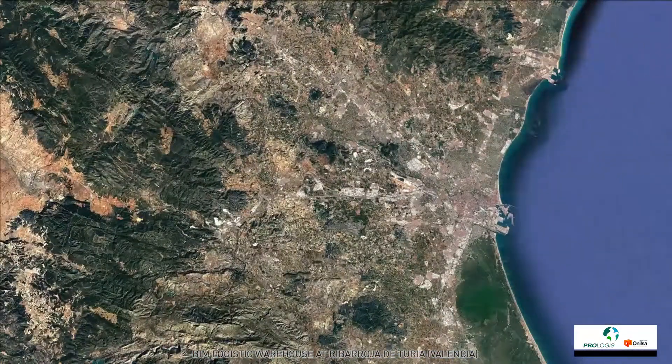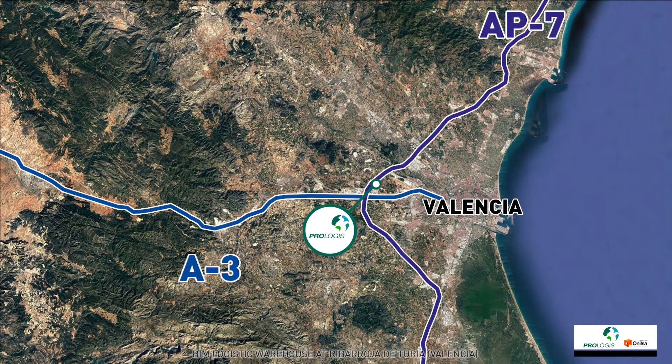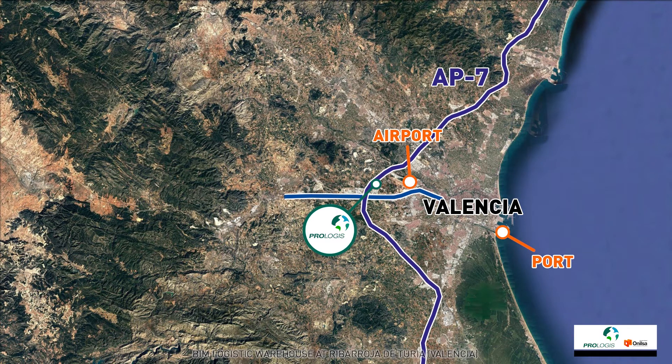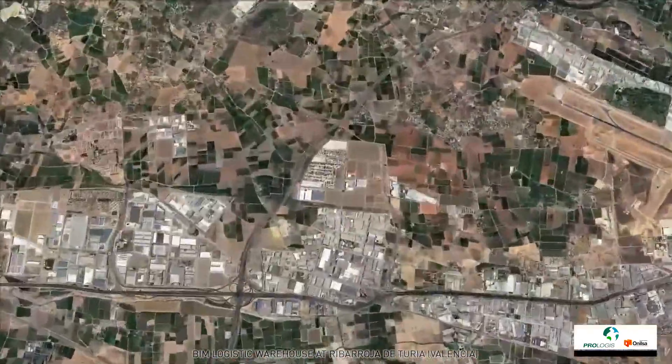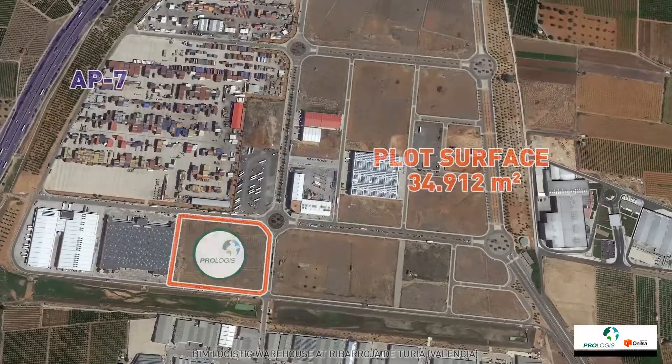Its location in Riber Rocha del Turia and its proximity to the A3, AP7, the port and the airport of Valencia turns this plot into a strategic place for any logistic operator due to its unbeatable communications.